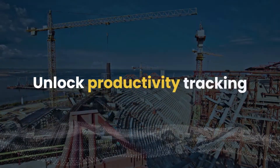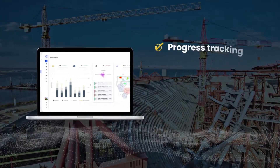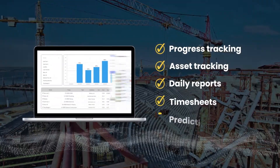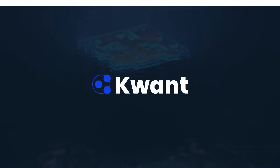Proven on the toughest job sites. Unlock features like 5D BIM-based progress tracking, asset tracking, daily reports, timesheets, and predictive analytics. Onboard, centralize, and enhance workforce performance and safety. Quant.